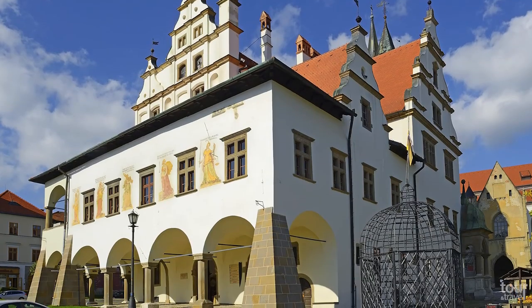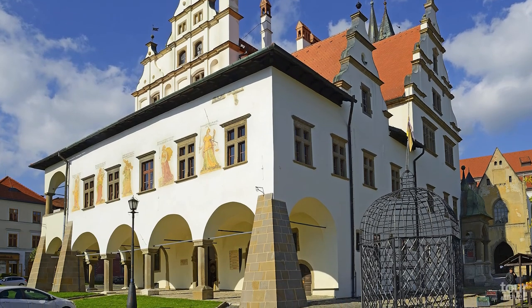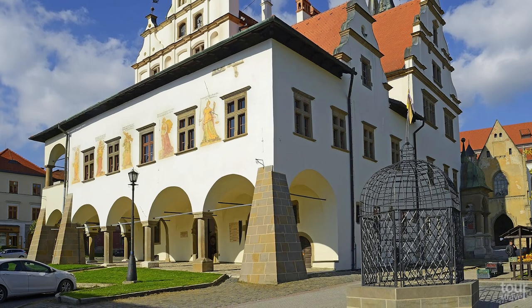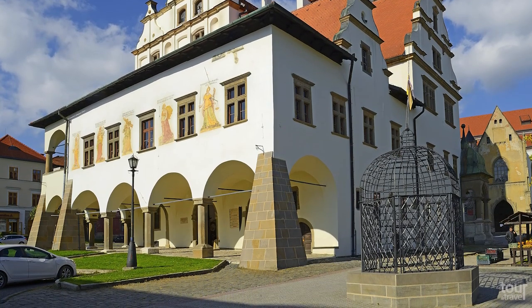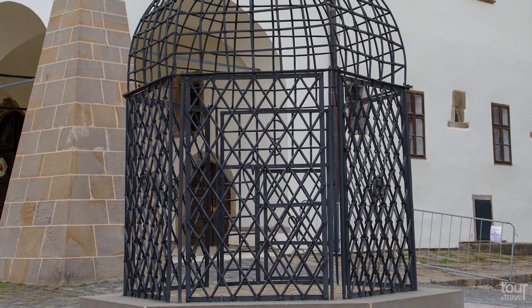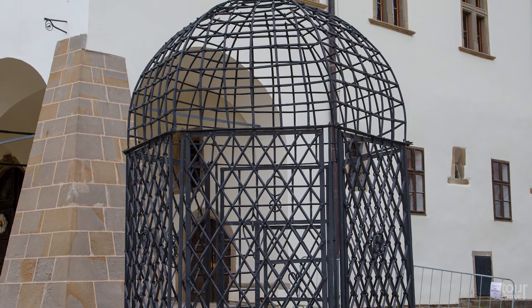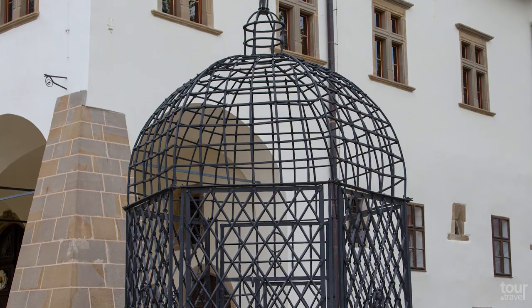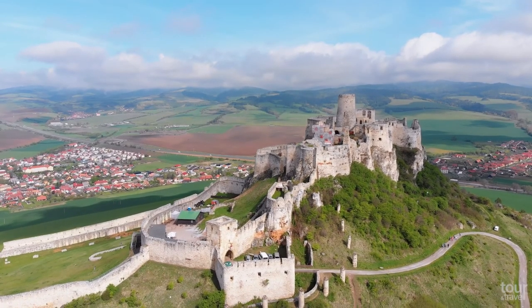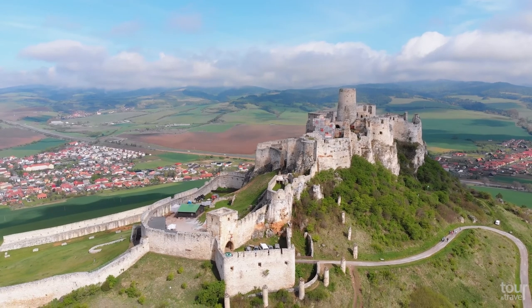Do not miss the iron cage of shame standing next to the town hall, which used to serve for public punishment of people who did not behave according to the then-moral values — for instance, when a woman walked out in the dark without a man, she ended up in this cage for 24 hours. It takes only 15 minutes from Levoča to Spiš Castle, so you can visit both places the same day.